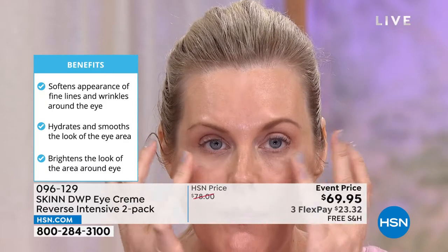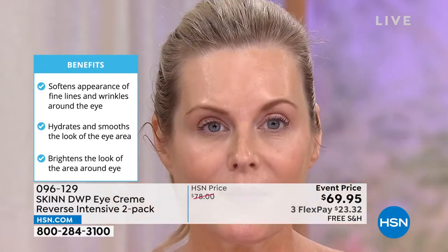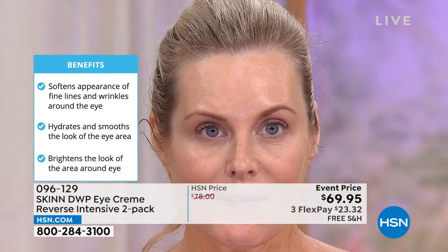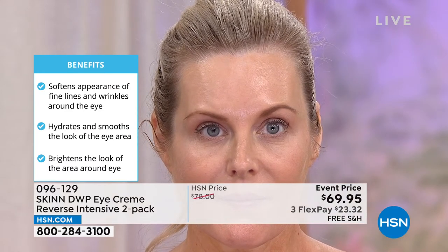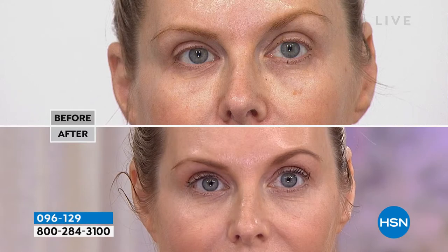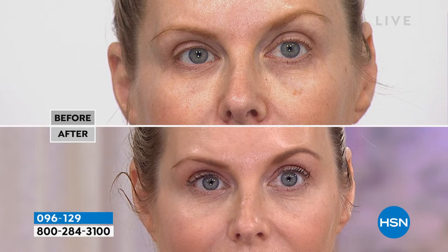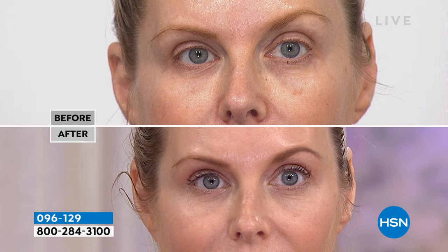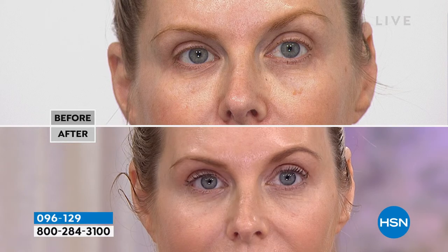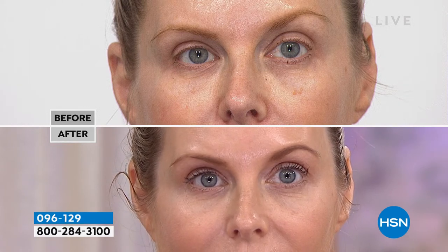Be careful with cold around your eyes — people use frozen spoons, but if it's too cold you can break capillaries in the eyes, making your skin darker with even darker circles. It's going to help reduce fine lines and wrinkles, hydrate and smooth, and brighten the eye area so it looks less dark. When you look at the ingredients, there are 26 key ingredients making the skin around the eyes look their very best.